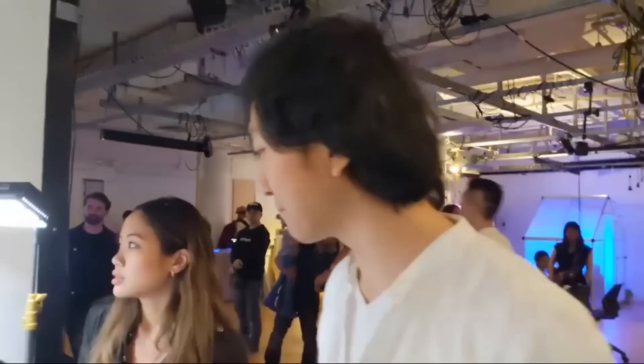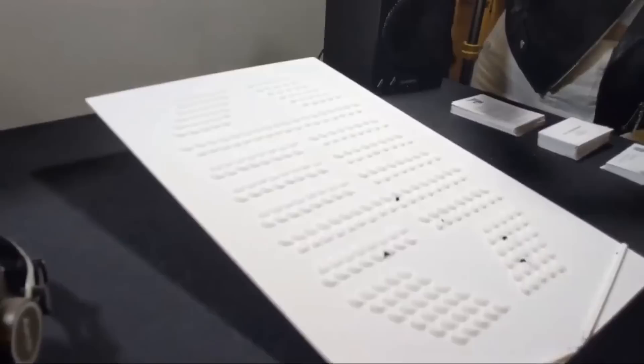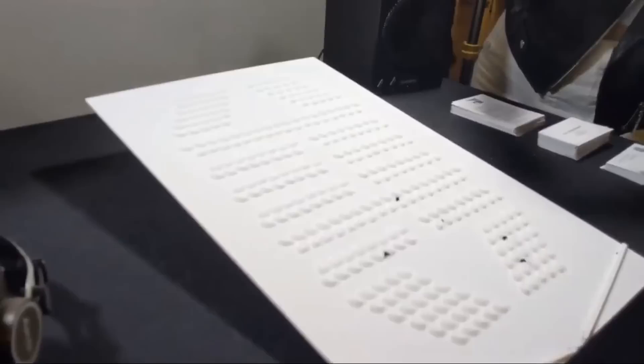I'm Chen He and this is Eve. We call this project White Mountain Black Water. You drop down water and make a song. The substance dripping is ink water. The surface is an acrylic sheet painted with a water resistance spray, which is why the water behaves like that. The sensing is done by a camera.